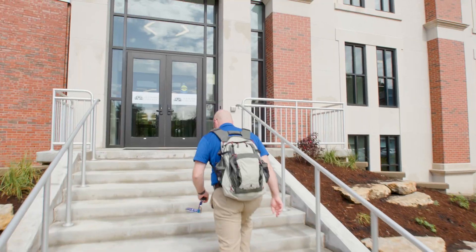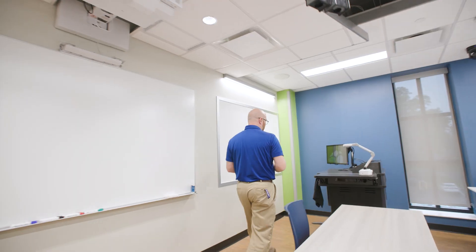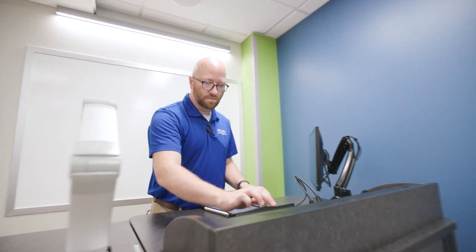The instructional staff and the IT department here at the college are able to communicate with us on a regular basis, whether it's the most simplistic of tech support calls to the more advanced tech support calls.